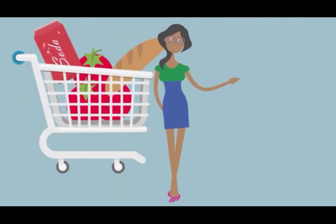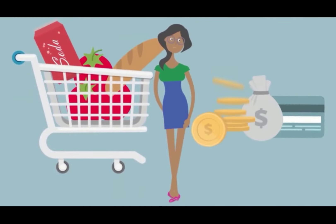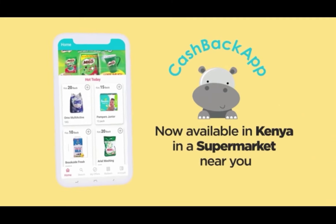Are you stressed out by the rising cost of your grocery shopping? Introducing Cash Back App.